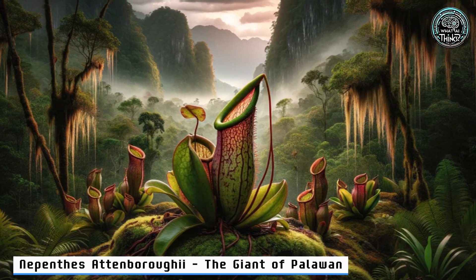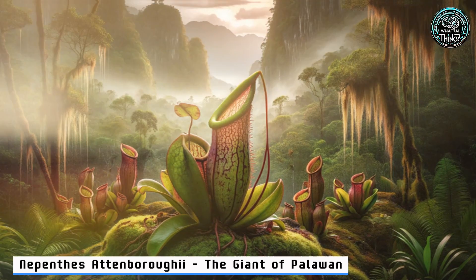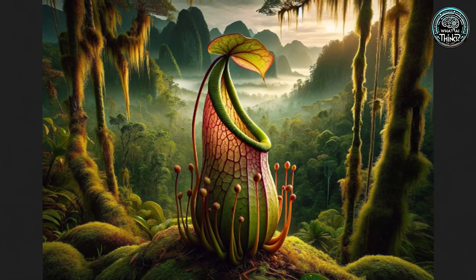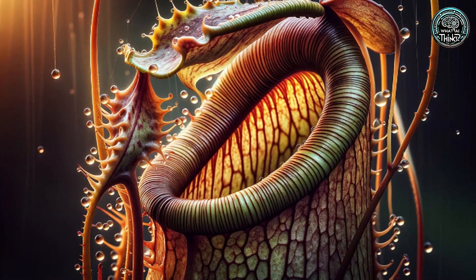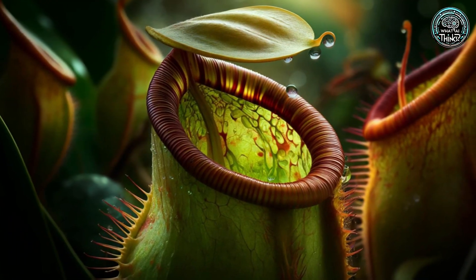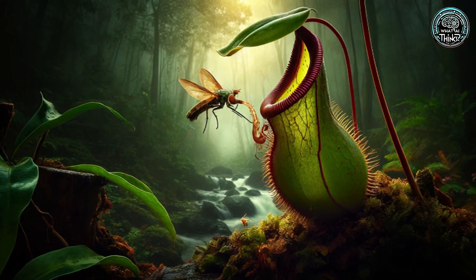14. Nepenthes Attenboroughii — the Giant of Palawan. Climbing up to Palawan, the Giant Nepenthes Attenboroughii awaits. This pitcher plant isn't just big — it's enormous, trapping insects and small critters. Named after the legendary Sir David Attenborough, it's as epic as its namesake.